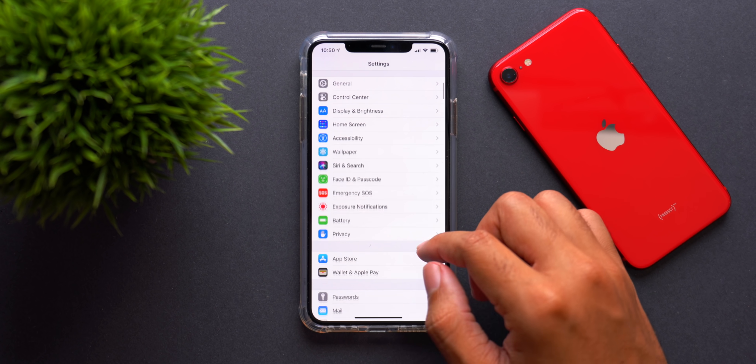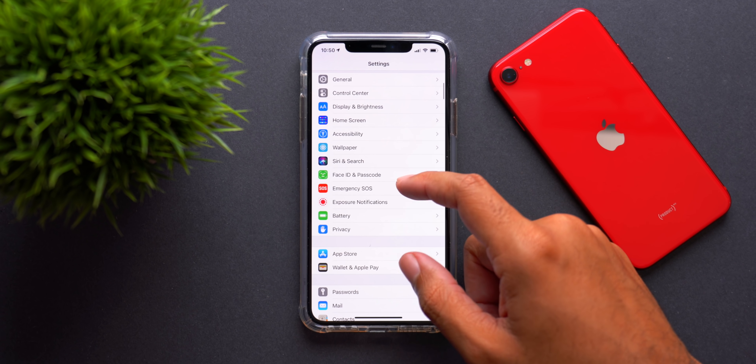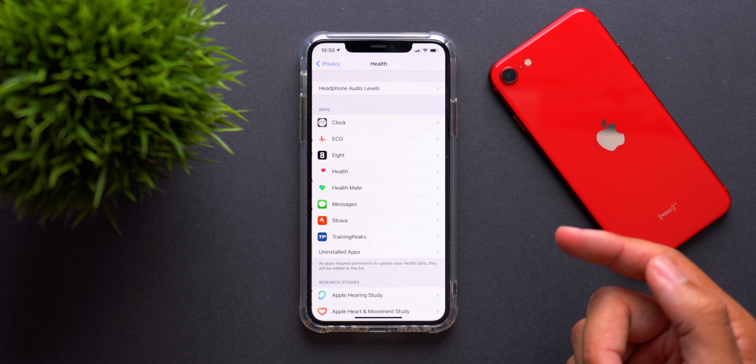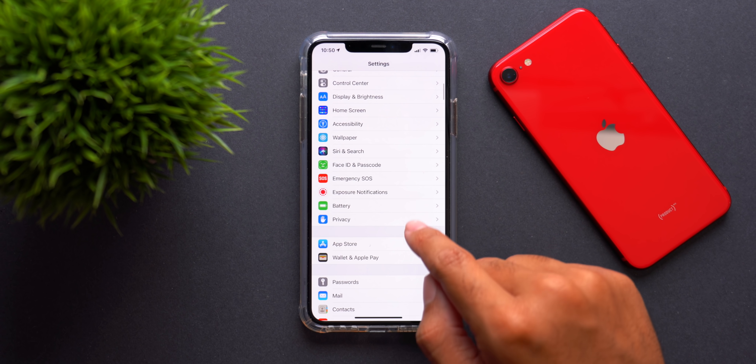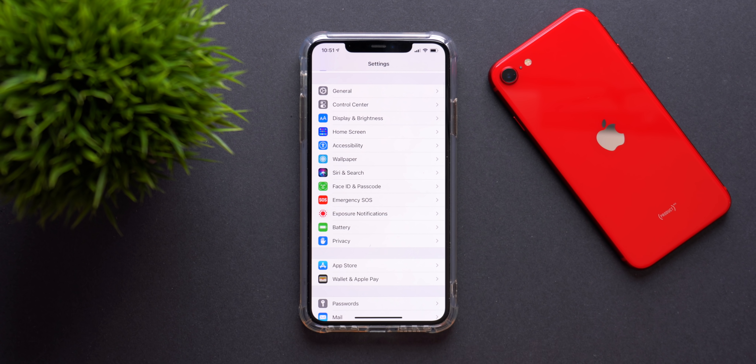In the Settings app, Exposure Notifications have been moved and now have their own dedicated menu in the main Settings page — no longer buried under Privacy and then Health. In the US it's not enabled, but in countries with dedicated exposure notification apps this section will look different. Apple appears to be moving forward with this feature and we may see additions of apps and agreements with specific countries to enable exposure notifications in iOS.